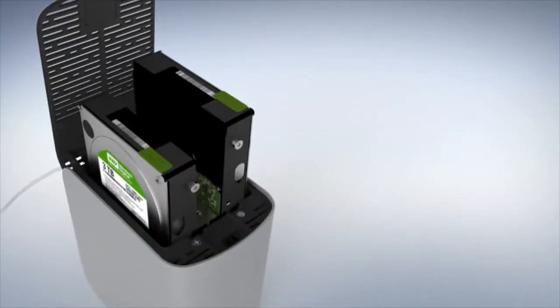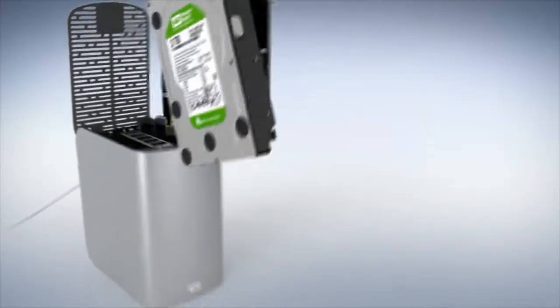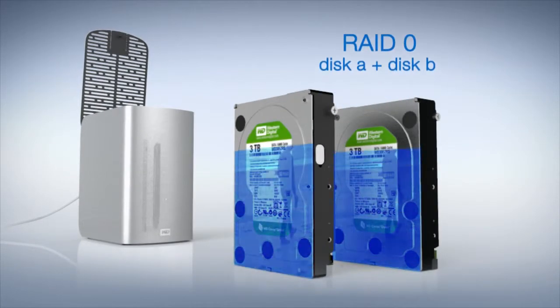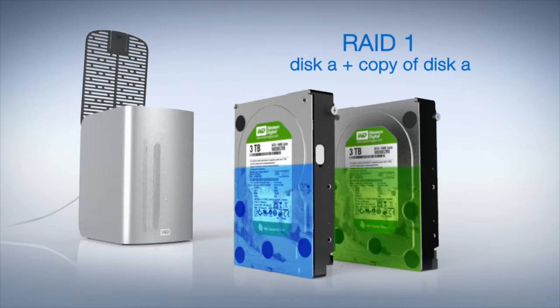MyBook Thunderbolt Duo is user-serviceable and can be tailored to meet your specific needs. Configure to RAID 0 for speed, or RAID 1 to maximize data protection.